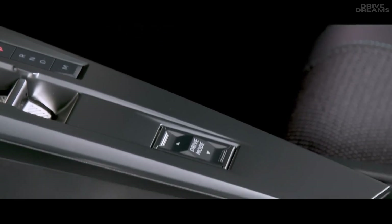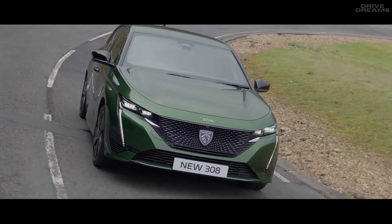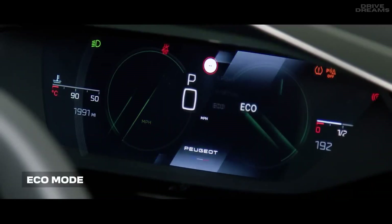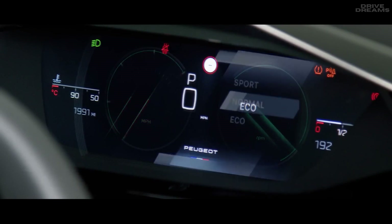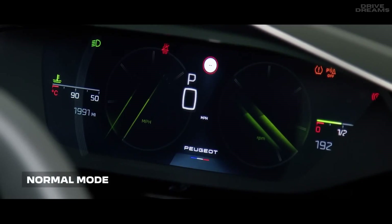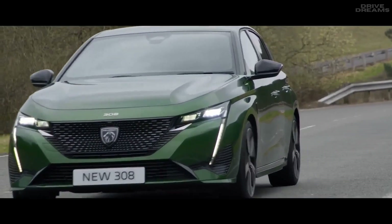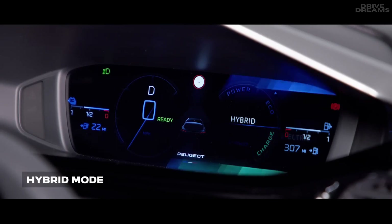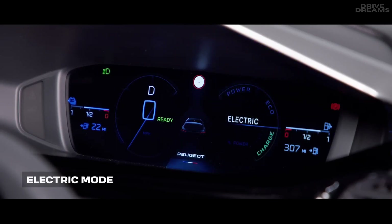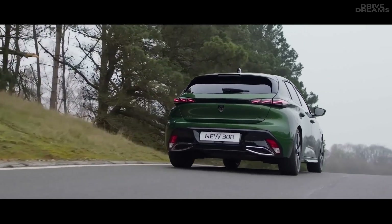You will have various options for driving mode depending on whether you have a petrol, diesel or plug-in hybrid new 308. On petrol and diesel models, you have Eco, which minimises fuel consumption by shifting gears within optimum engine speed ranges; Normal, which balances performance and efficiency and is the default mode; and Sport. For plug-in hybrid vehicles, you can choose between Hybrid, where the electric motor works in conjunction with the petrol engine; Electric, where only the electric motor is used; and Sport, which gives a more dynamic driving experience with firmer steering, increased engine torque, and shorter gear shift time.